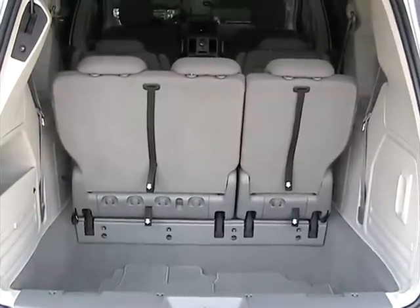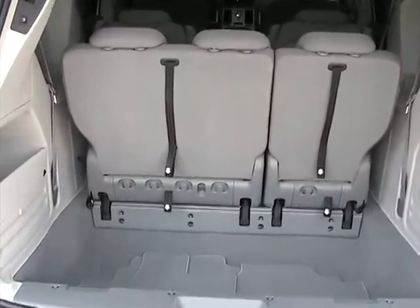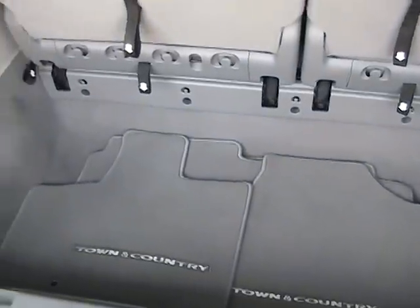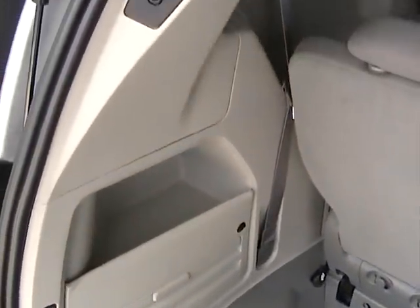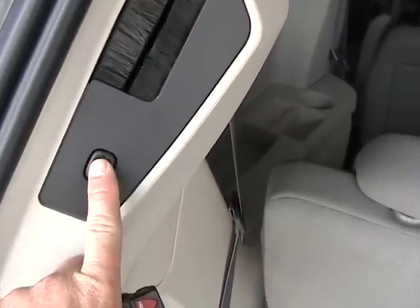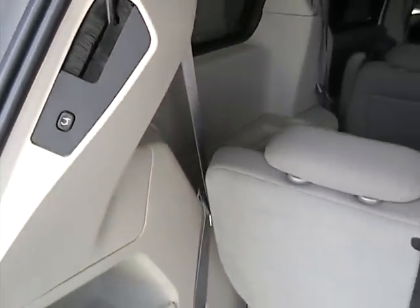Now we're taking a look at the cargo area in the back of the vehicle. It comes with a full set of floor mats. There's a button here to close the rear hatch — all power.